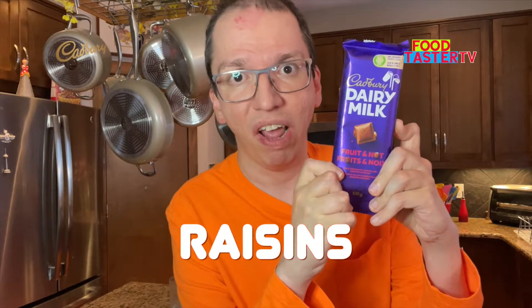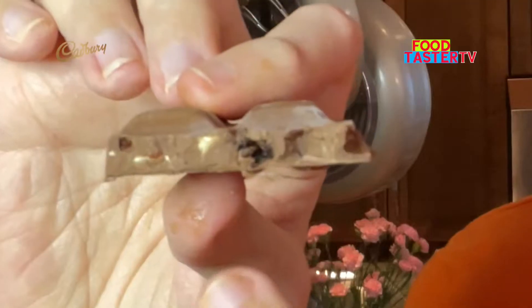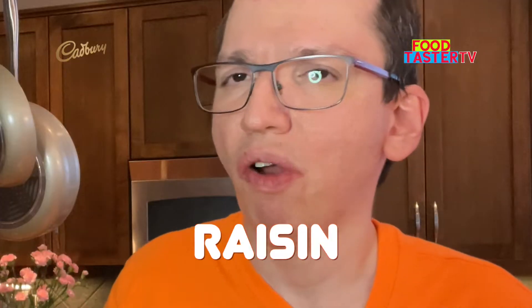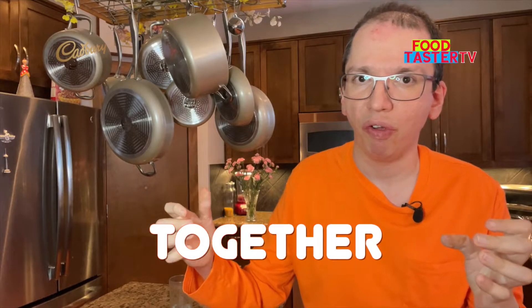Cadbury's Dairy Milk fruit and nut bar. It's basically milk chocolate, raisins, and chopped almonds. You can see the raisins and the chopped almonds in there. Smells very rich. Something about that raisin and milk chocolate flavor together just makes this amazing. 10 out of 10.